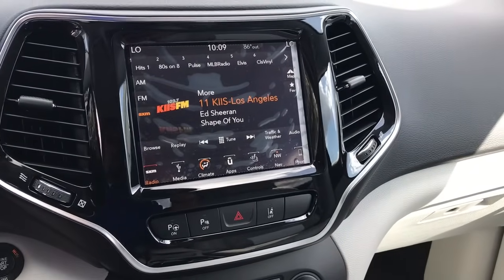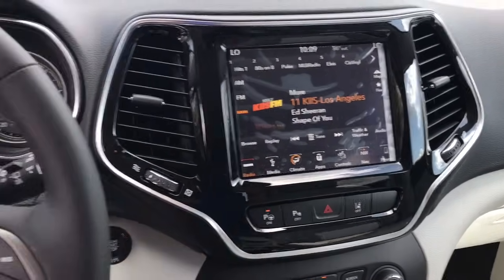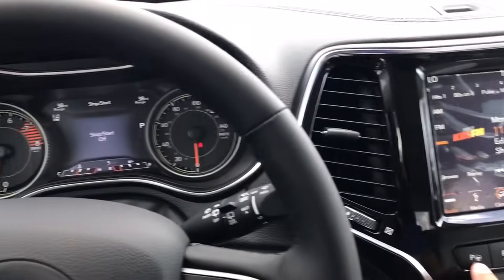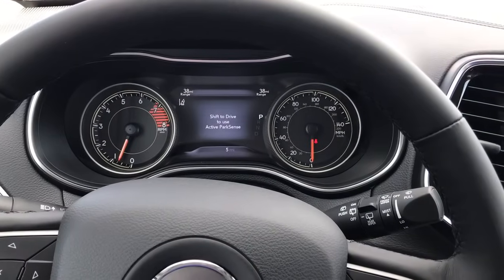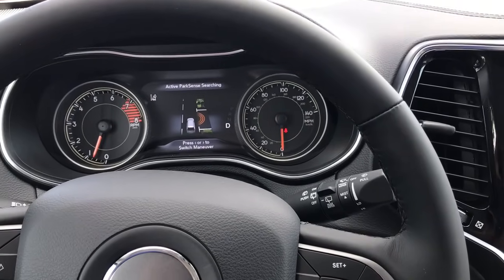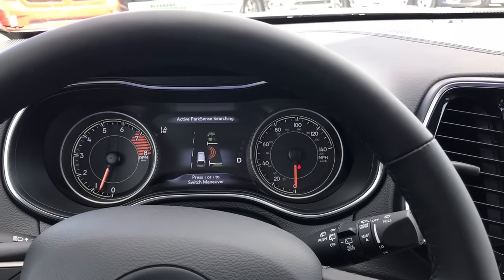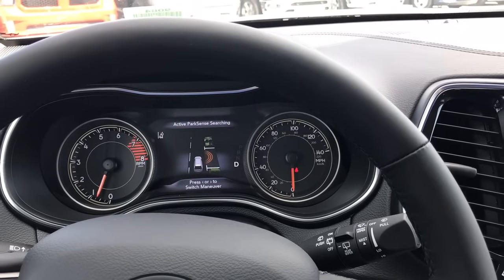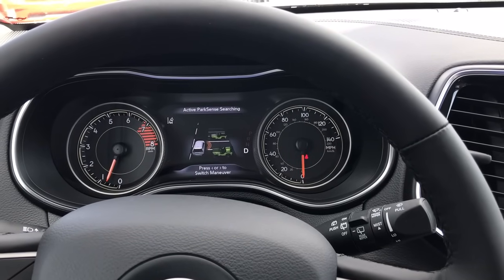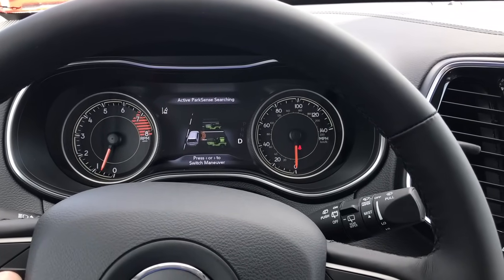This one does have the parking assist — that's part of the technology package. So you hit this button and it activates. Active park sense searching. Right now, see how the Jeeps are in a parallel setup? It says 'press right or left to switch maneuver.' So if you press it the other way, it switches you to perpendicular park. I would do a demonstration but there are no spots close by. Let's say you're parking perpendicular — there's an opening and you don't feel comfortable backing in. You turn that on, vehicle has to be in drive, you drive basically where that space is, drive completely past it while hovering your foot over the brake. It'll tell you to stop, then shift to reverse, and it prompts you on screen what to do. The steering wheel does its thing and maneuvers — you may have to go forward and backwards a couple times, but it's really slick how it works.